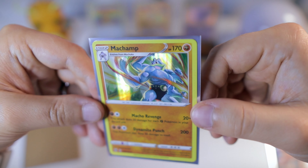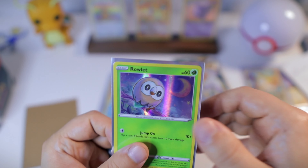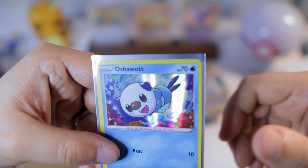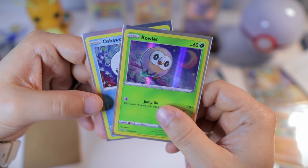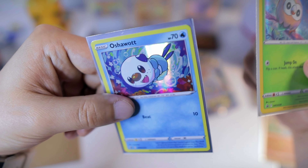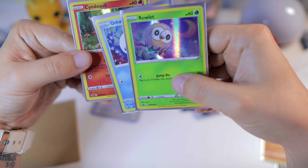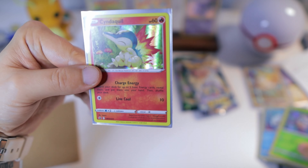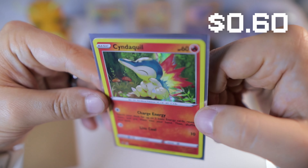I don't know what set this is from but it's really cool. We have a Ralts holo. Oshawott. I think these ones are from the collector's chest. I'm not as interested in these personally, but I did really want this Cyndaquil card — man, that's awesome. Thank you so much for sending me that.